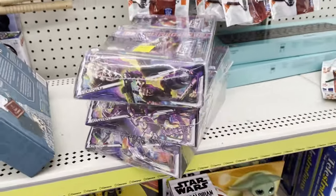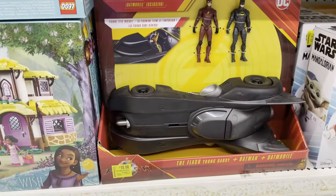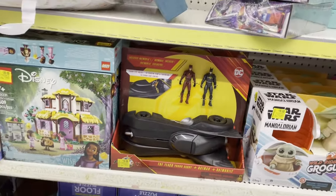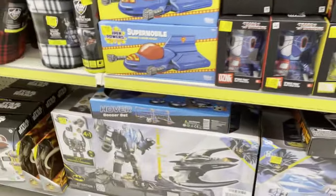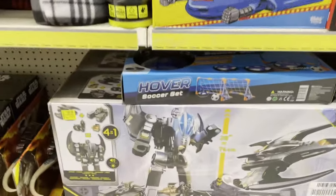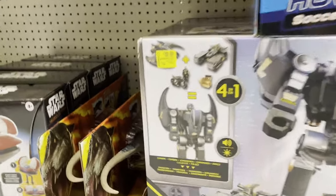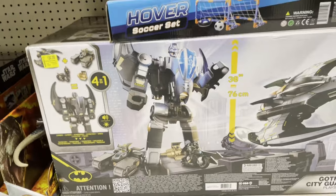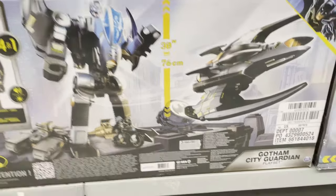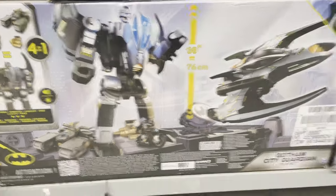Down here there's a board game, then we have the Batman with Flash in the Batmobile, a Lego set, and some Funko Pops - Transformers ones. Then you have this playset for Batman, it's the Gotham Guardian, kind of like an Omega Supreme for Gotham. It's 30 bucks, looks pretty big. I'm a big fan of oversized figures but I don't think the robot looked that good on the box itself.